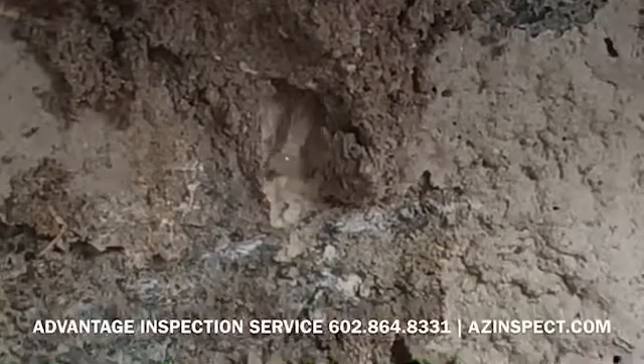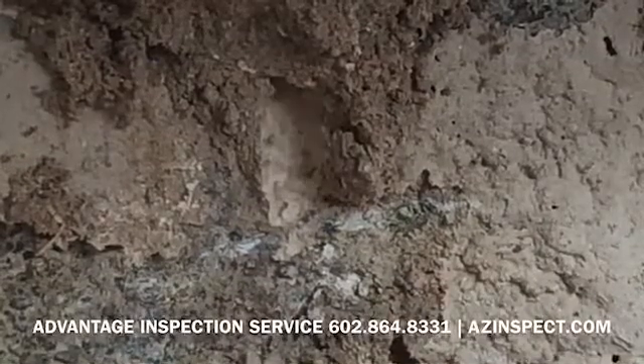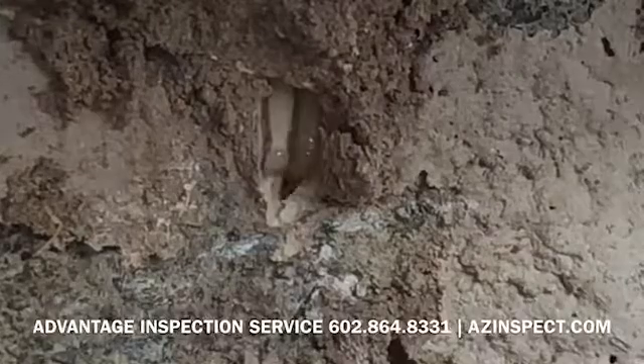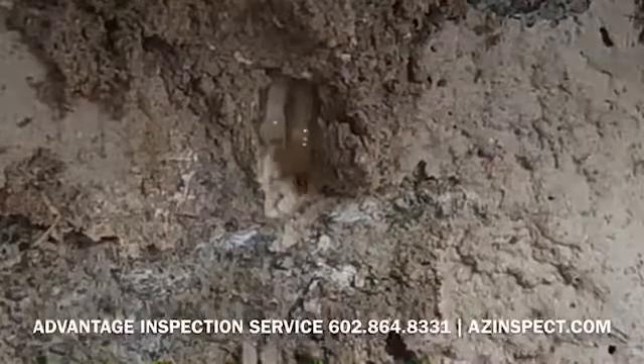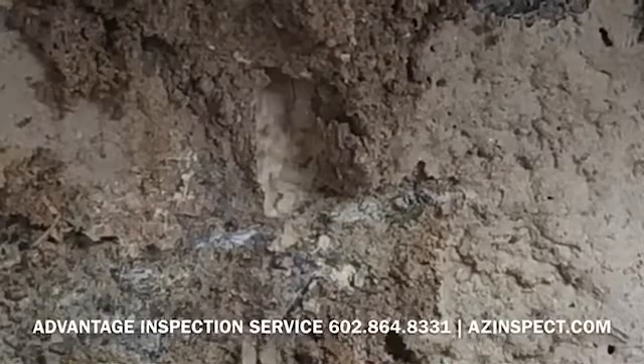The termites that you see here are called worker termites. Sometimes when you open up a tube like this you'll actually see another type of termite show up called a soldier — and actually there's one right there. These guys have a big head and pincers and their job is to protect the colony, which is why this guy showed up.